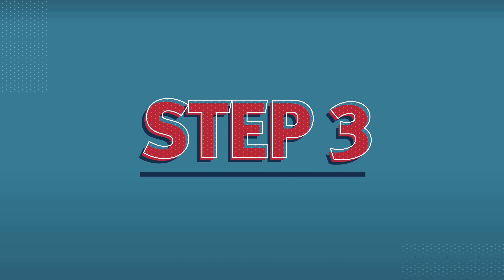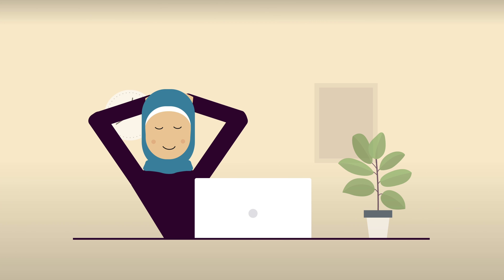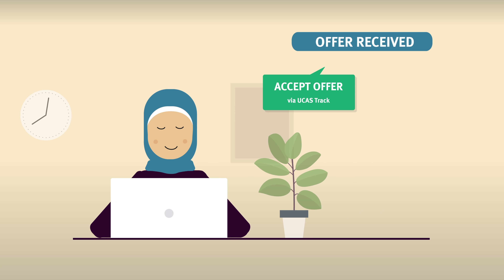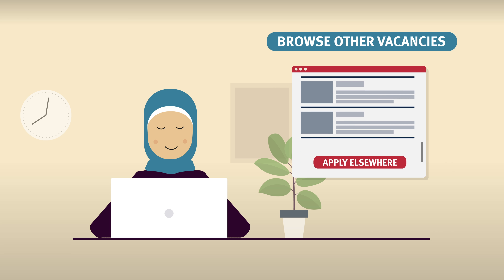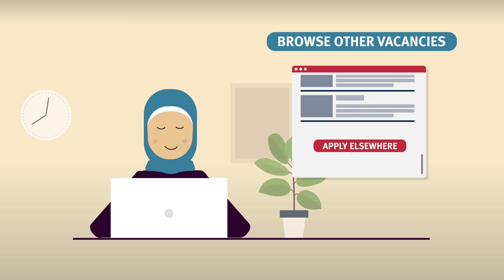And finally, step three: be patient and wait for our response. If you receive an offer and want to accept it, use UCAS Track to let us know. If you do not want to accept the offer, you can decline it and apply to another university. If we are unable to offer you a place, you can still browse other vacancies and apply for a place elsewhere until the end of UCAS Extra.